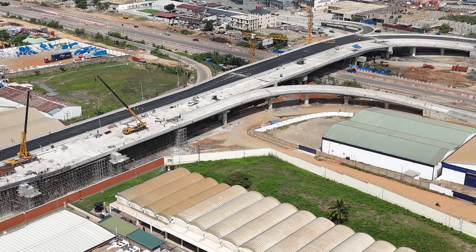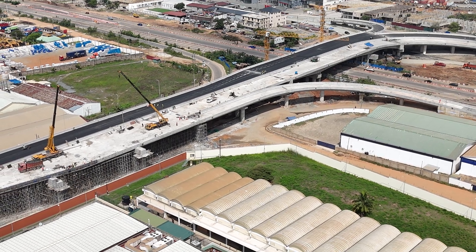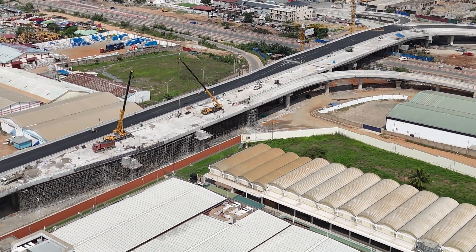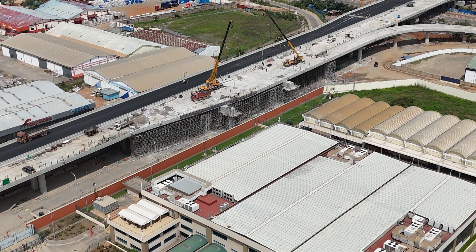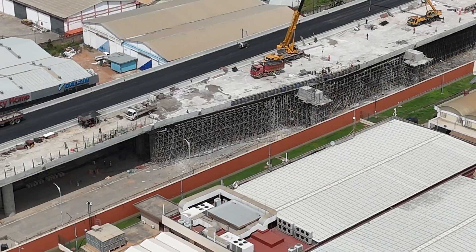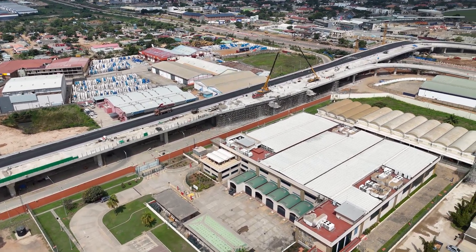What makes this interchange so special? Apart from being a traffic relief hero, it also boasts safety features galore. Pedestrian walkways, guardrails, and tons of lighting make it safer for everyone on the road. It even has real-time monitoring and lane markings that help reduce chaos, especially during those rush hour peaks.